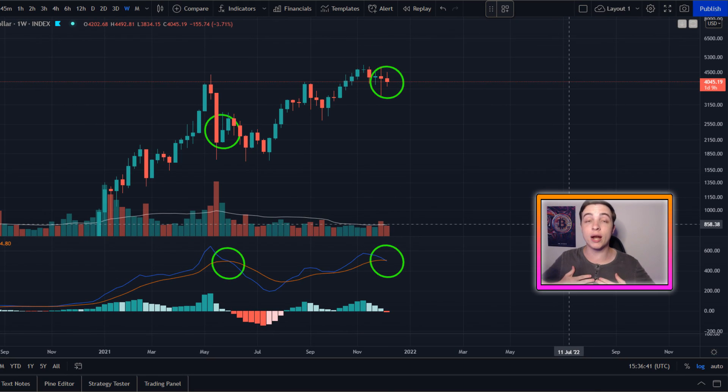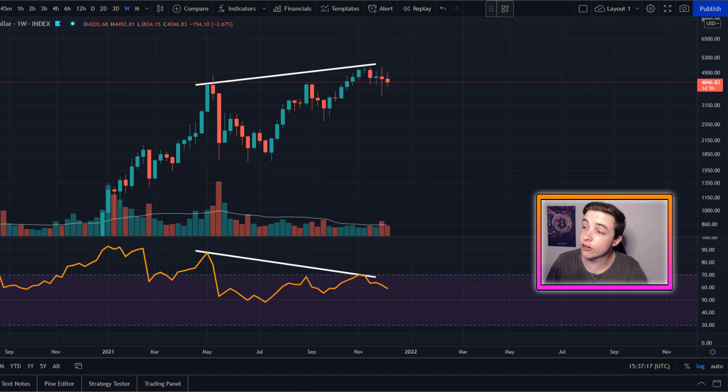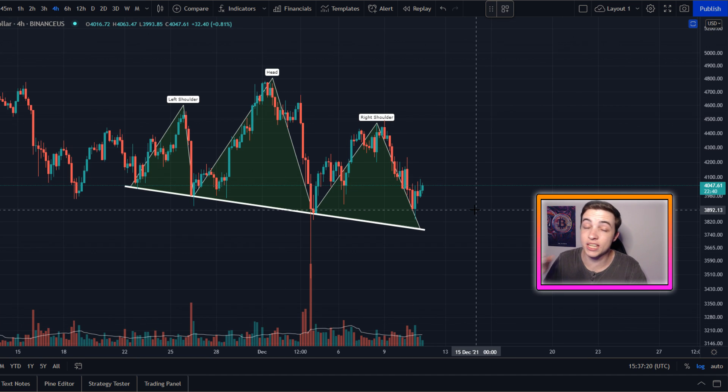Welcome back to the CryptoWorld channel everyone, my name is Josh and right now we are seeing a huge warning signal for Ethereum holders. I'll be covering all of these Ethereum charts later in this video so definitely stick around all the way to the end so that you're not missing out on any of this important information.